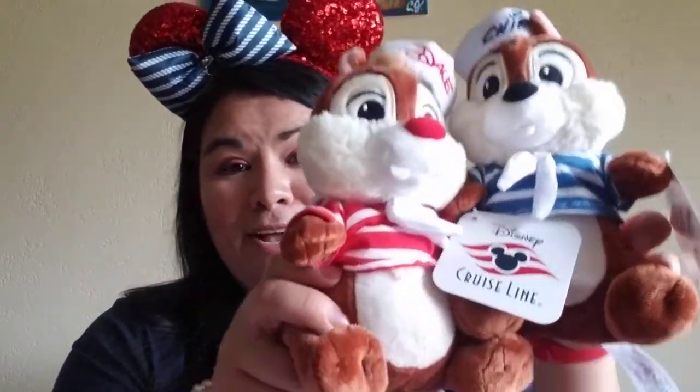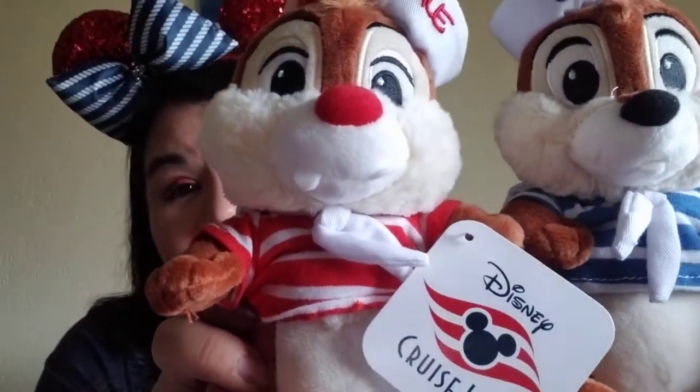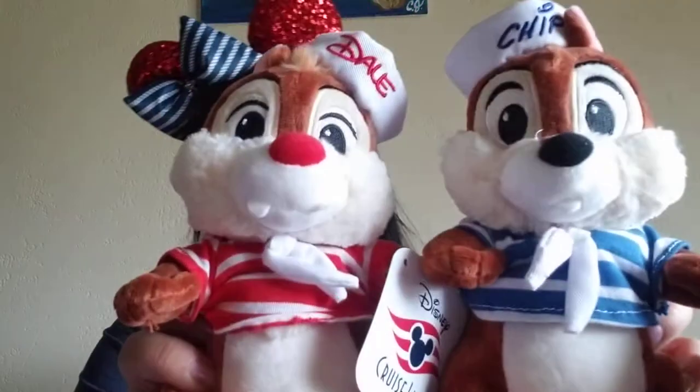The next thing I bought were plushes. I got a Disney Cruise Wishable and I opened it and got Donald — he's cute. I did want Pluto or Goofy, but that's okay. My favorites are Chip and Dale, so I bought those two guys. They're $19.99 each, so I had to get the set. Dale has his hat and Chip has his hat. I actually got to meet them — they're the only characters I did meet on this ship.